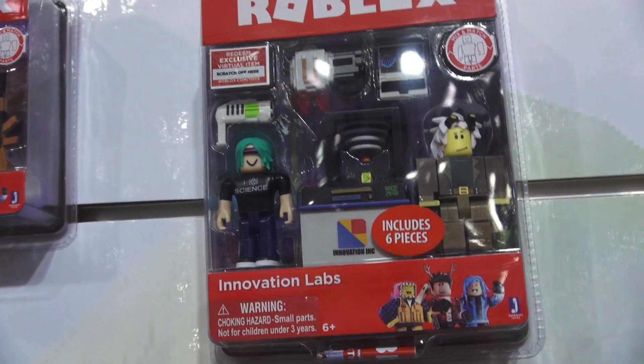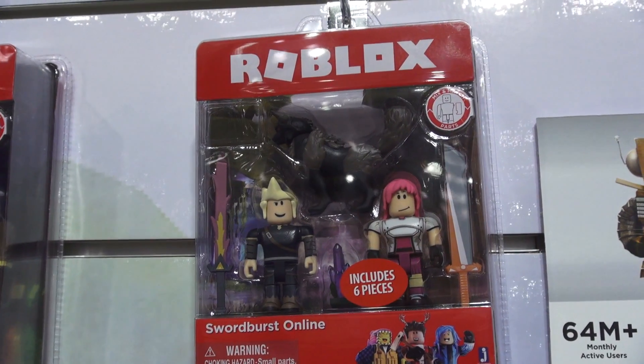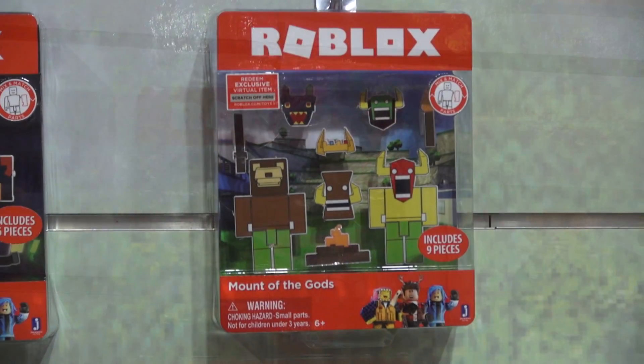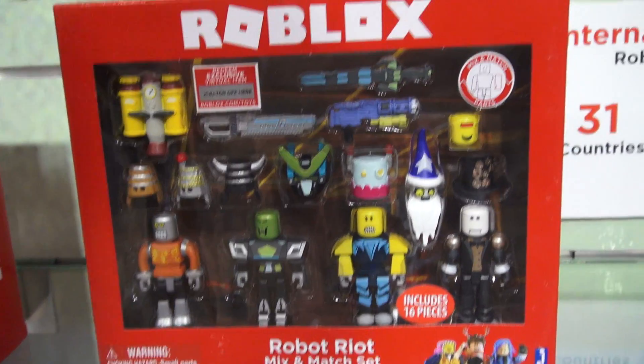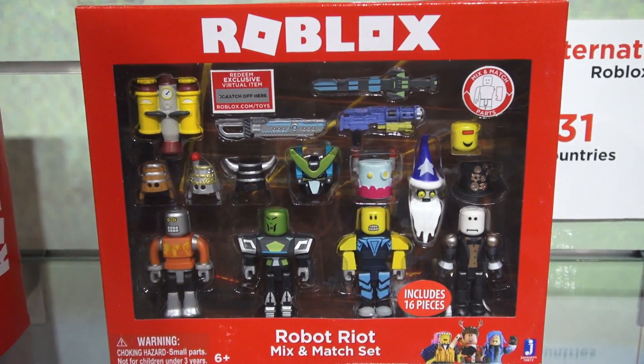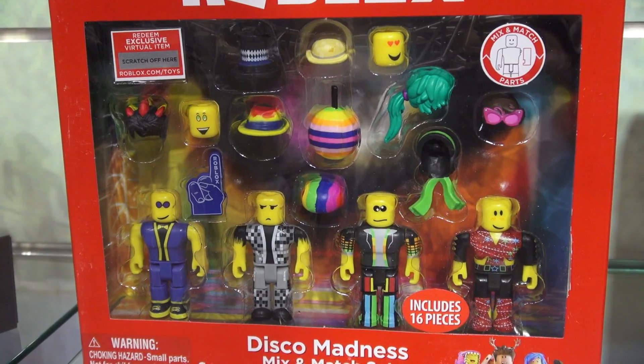They also have some two-packs which include Prison Life, a Mad Studio Mad Pack, an Innovation Labs two-pack, a Sword Burst Online two-pack. Oh, check this two-pack out — it's called Mount of the Gods.